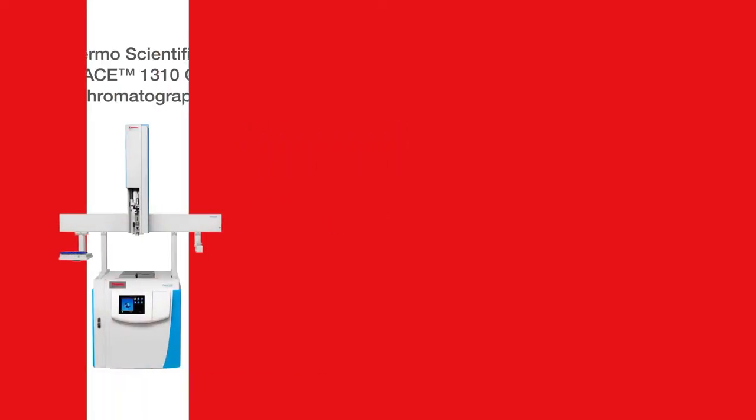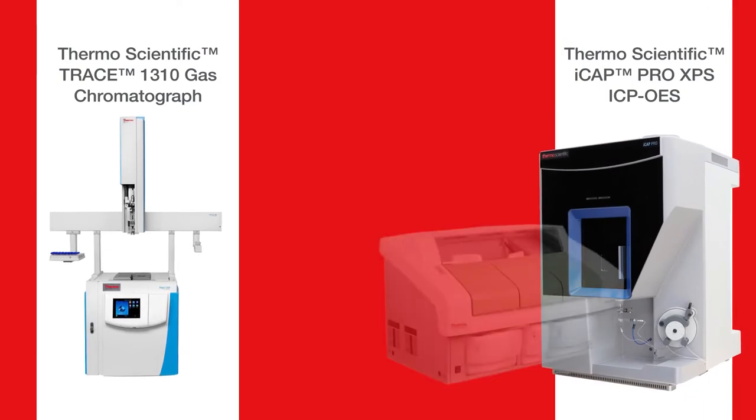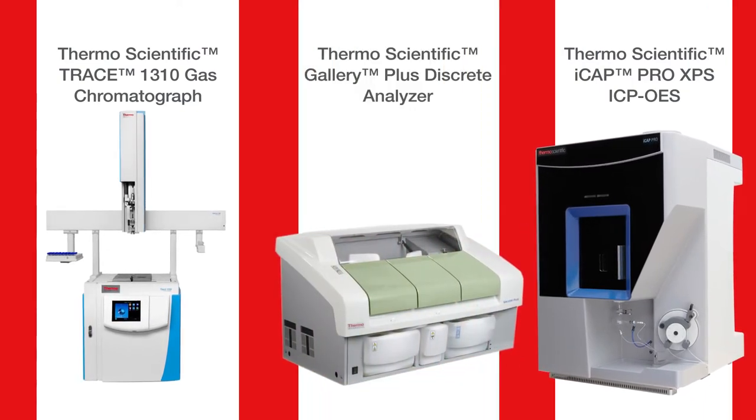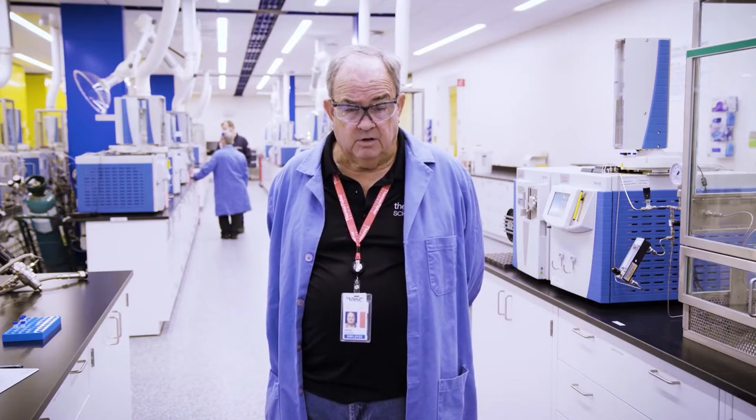Whether it was GC, GCMS, the ICP Pro for trace metals analysis, or the Galleries for the automated chemistry analyzers — these are all technologies that Thermo Fisher supplies, and we made them happen for the customer. We've had no major issues, no delays. The plant is coming up now and we're able to help the customer fulfill all their sample obligations.